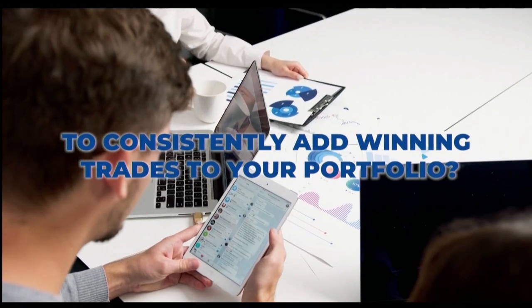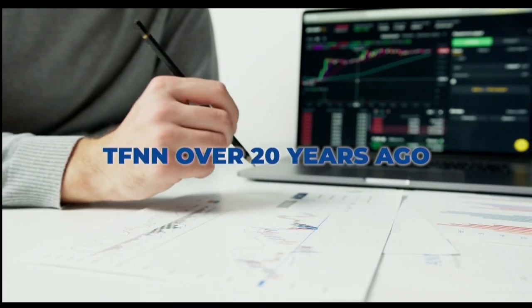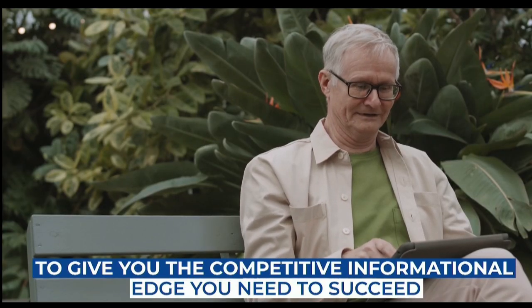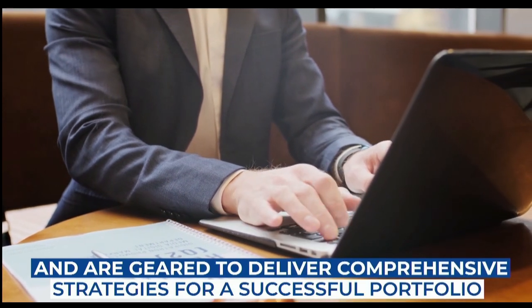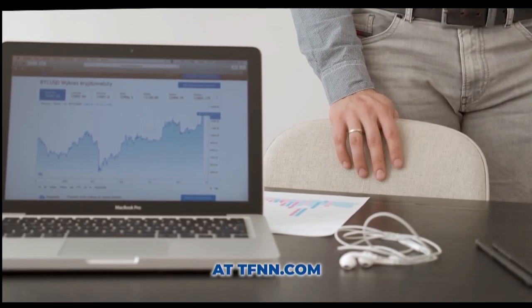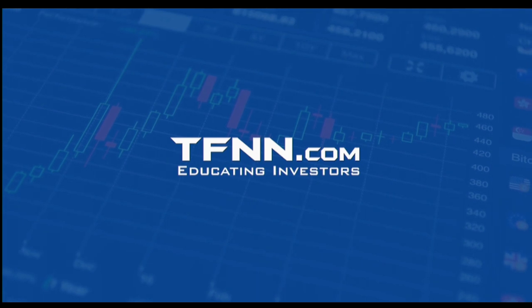Are you ready to take your trading to the next level? Introducing Tom O'Brien's award-winning newsletter Market Insights — your key to successful active trading. Tom O'Brien has designed Market Insights to be your daily guide to profitable trades, published every market day before the market open along with updates when warranted. Stay ahead of the game with Tom's real-time analysis and trade recommendations delivered straight to your inbox. Market Insights comes with a 30-day money-back guarantee. Head over to TFNN.com and subscribe to Market Insights today.